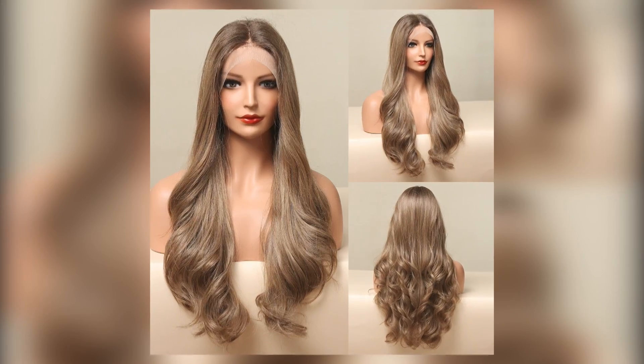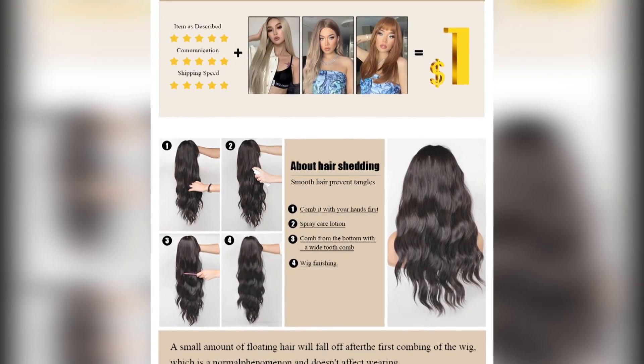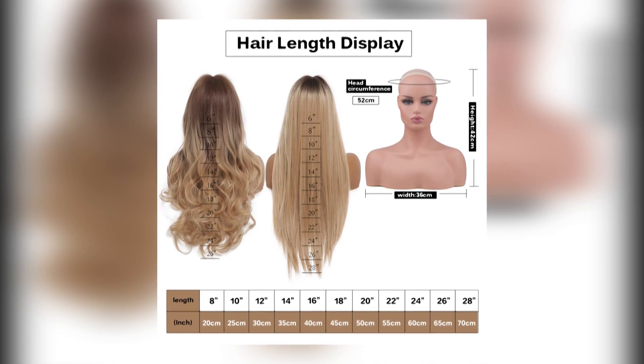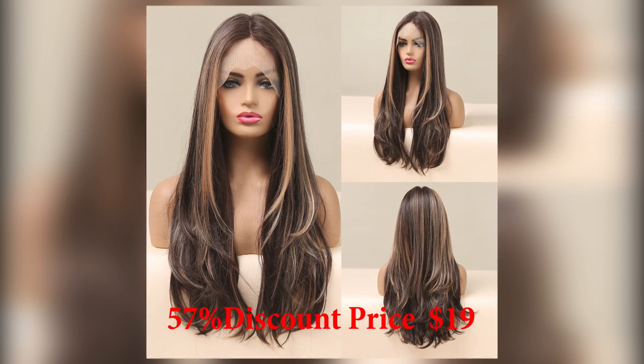Brand Name: Louis Ferre. Color: Brown Layered Hair Wigs. Lace: 13x1 T-Part Lace Front Wigs. Cap Size: Average Size. Base Material: Swiss Lace. This product's main price is $90, with a 57% discount bringing it to $19.